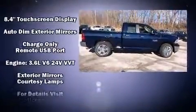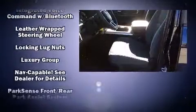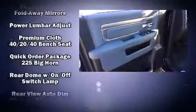Passengers are protected by various safety and security features including dual front impact airbags with occupant sensing airbag, head curtain airbags, traction control, brake assist, a security system, an emergency communication system, and four-wheel disc brakes with ABS.